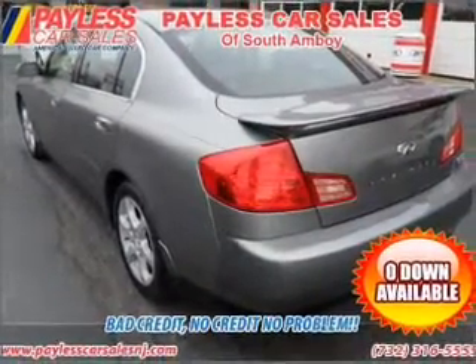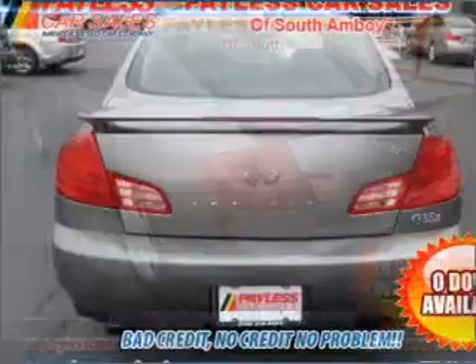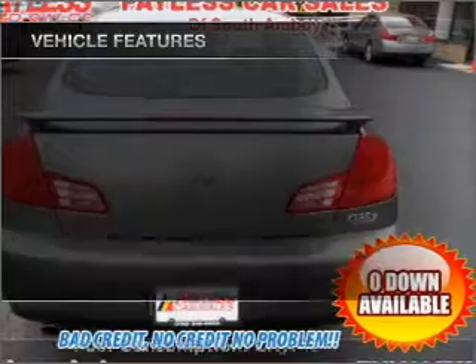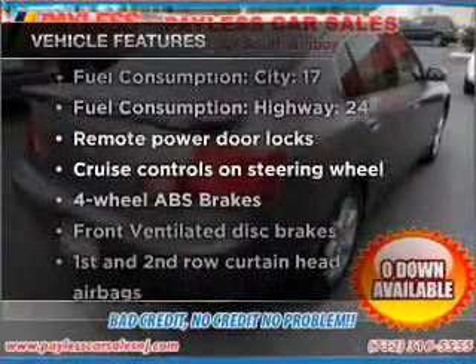Stand out from the crowd with premium wheels. Brake safely with the anti-lock braking system. Heated seats come for you on cold winter days. Plus, enjoy these notable features that are included in this vehicle.